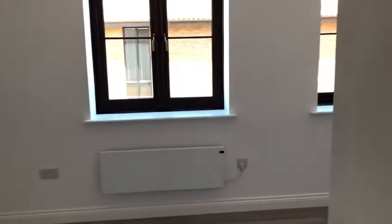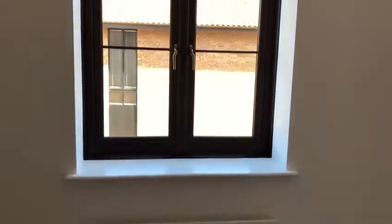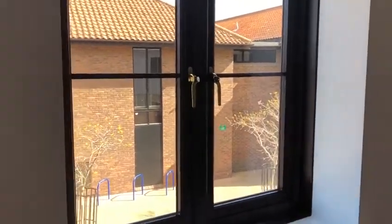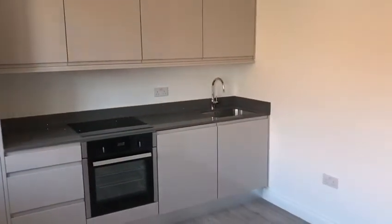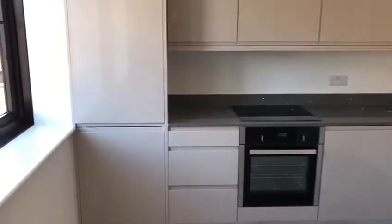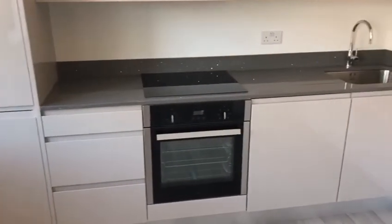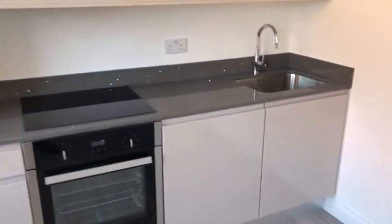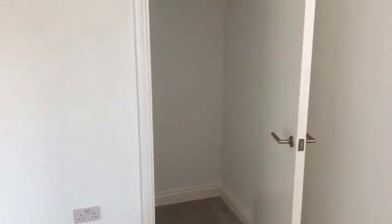Moving into the living room. All windows throughout are newly installed UPVC double glazed. The living room is open plan to include the kitchen, which has an integrated fridge freezer, oven hob with concealed extractor fan over, and washing machine. In the corner of the lounge is a built-in storage cupboard.